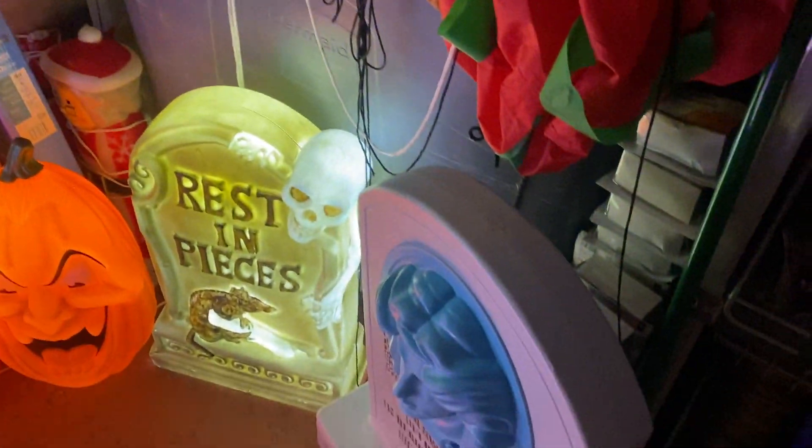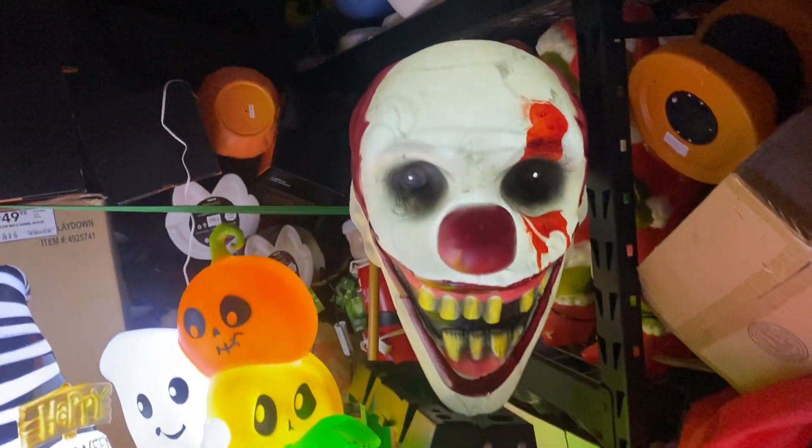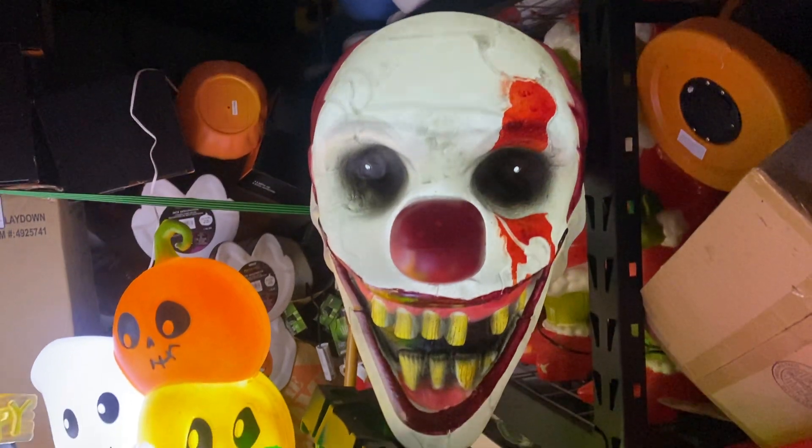I don't know if I'm gonna put a light in the Disney one, but watch for a future video on that. I'm definitely gonna add a light to the clown because he really doesn't light up that great, so look for a future video for him.